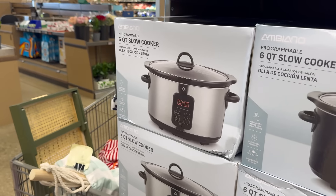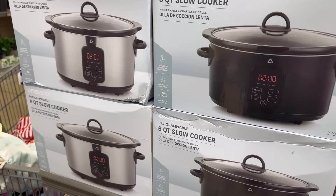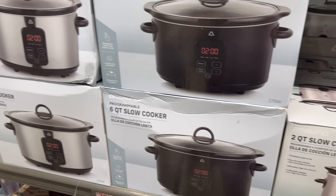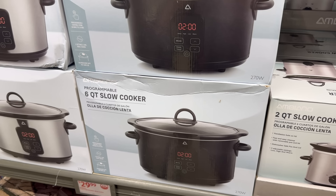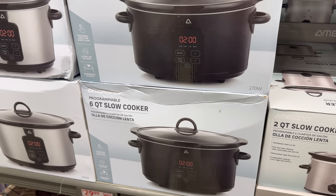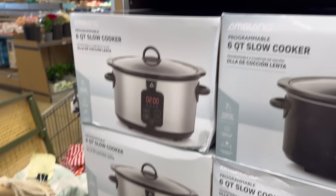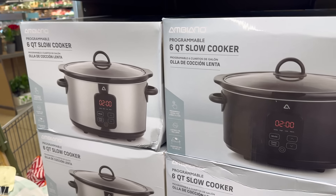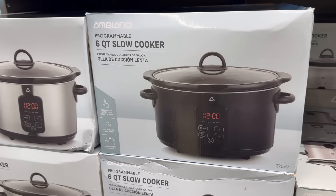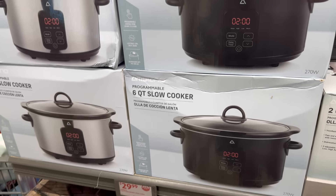You're probably going to be making weenies, maybe some chili, chuck roast with carrots, potatoes, onion, beef stock — are you ready for dinner? A six quart slow cooker, programmable, in silver or black, simple design. $29.99.